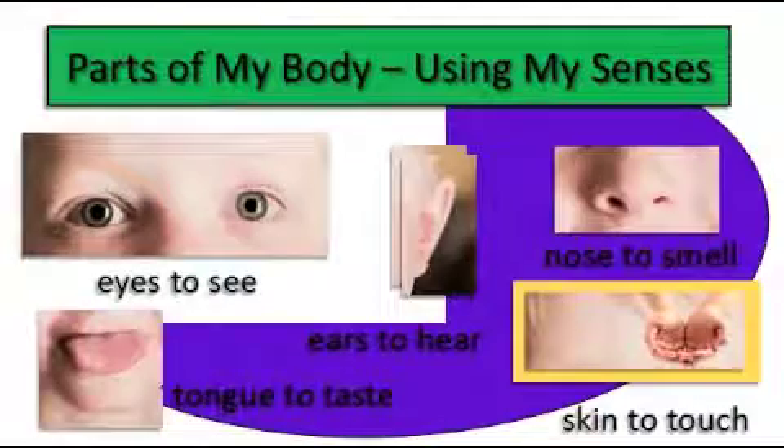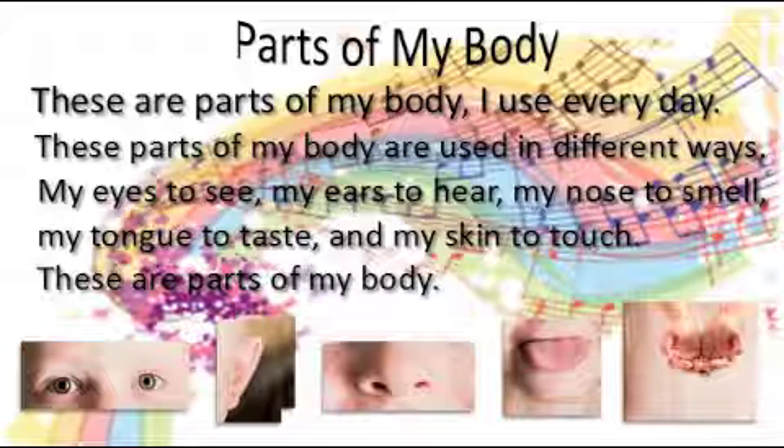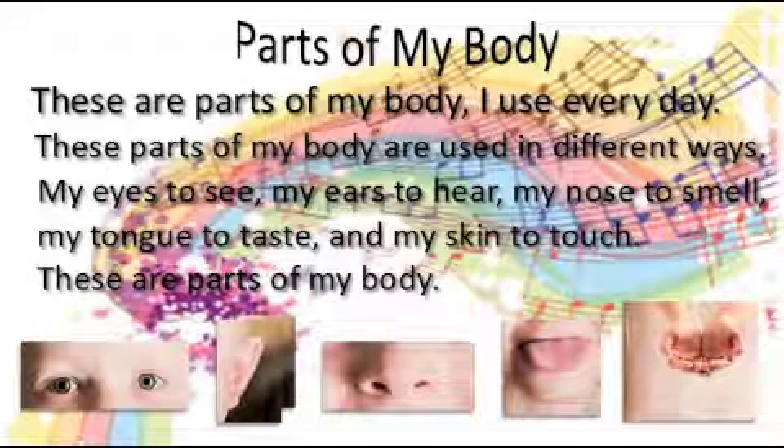These are parts of my body I use every day. These parts of my body are used in different ways — my eyes to see, my ears to hear, my nose to smell, my tongue to taste, and my skin to touch. These are parts of my body.